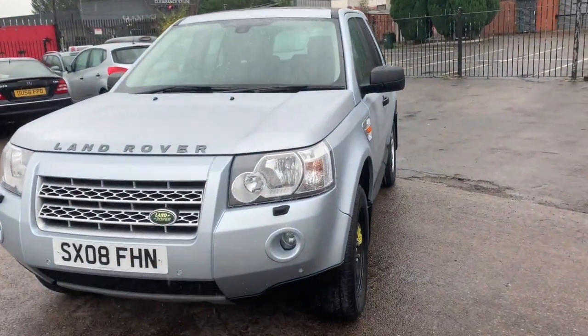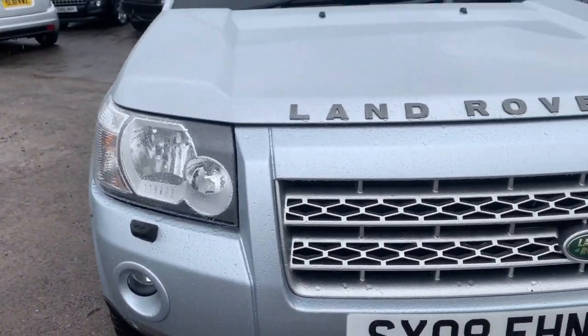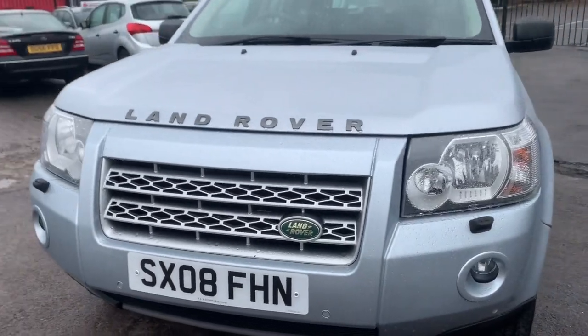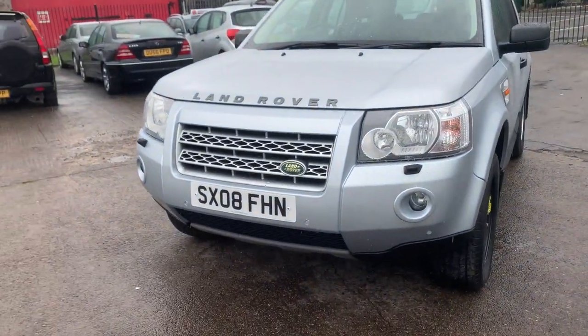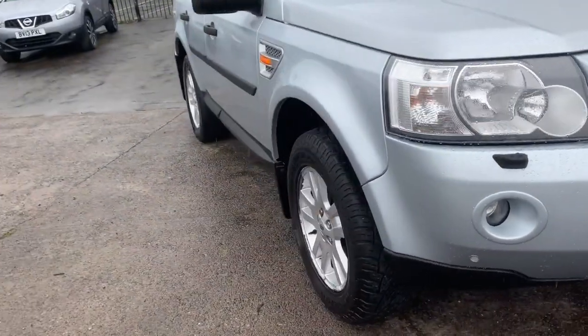We'll take you around the outside of the car and then take you inside. It's got parking sensors at the front, fog light, headlamp wasp white. It's an 0808, one owner from new — and here's the best bit: 64,000 miles. I repeat, 64,000 miles.